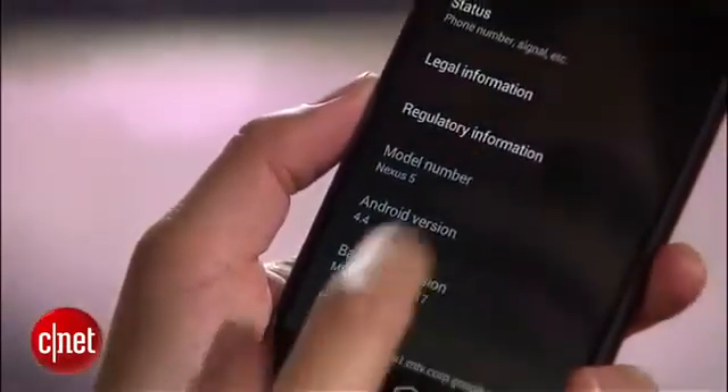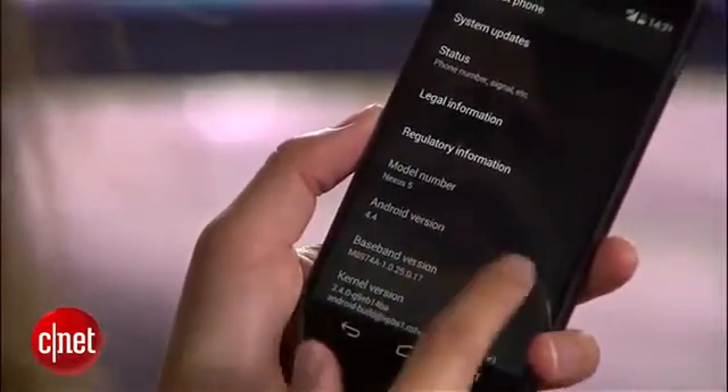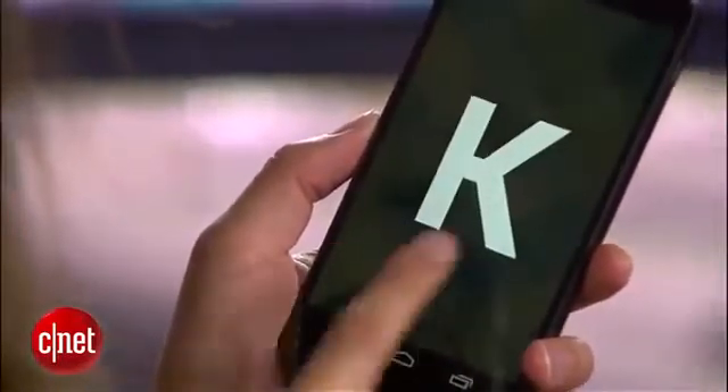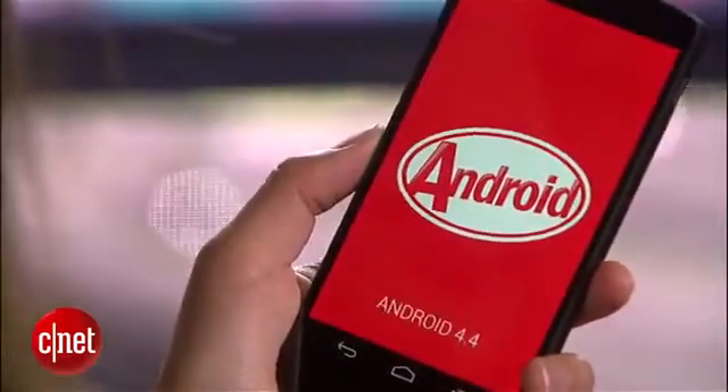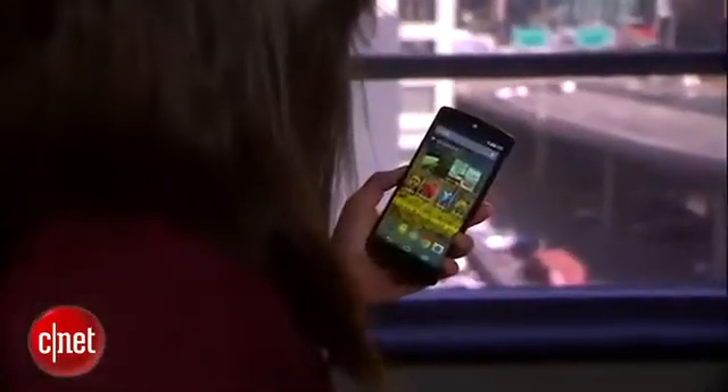As a Google-branded device, the handset will get OS updates as they roll in, and not surprisingly, it runs the latest mobile OS, Android 4.4 KitKat. KitKat comes with a number of new features — you can move entire home screens now, and there's a deeper, more seamless integration with Google Voice Search.